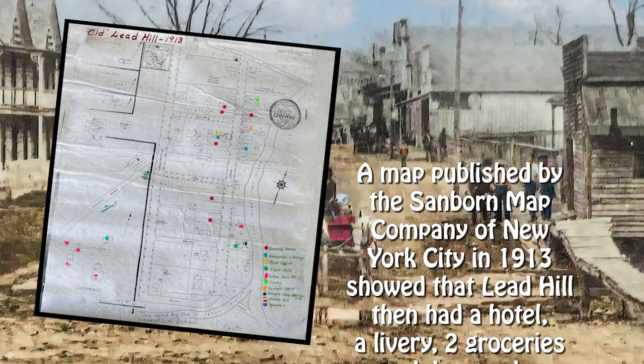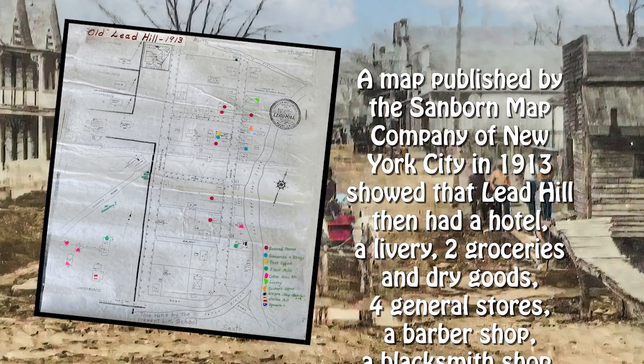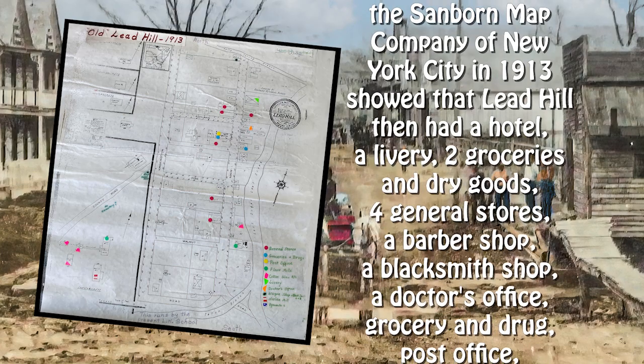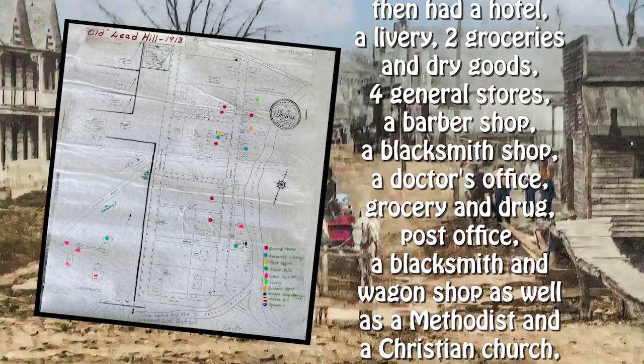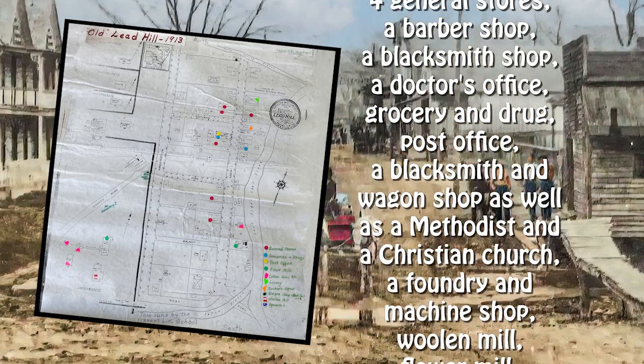The map showed that Lead Hill then had a hotel, a livery, two grocery stores and dry goods, four general stores, a barber shop, a blacksmith shop, a doctor's office, a grocery and drug store, and a post office.